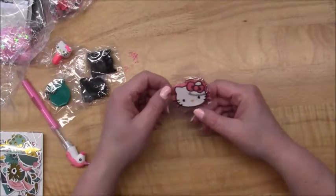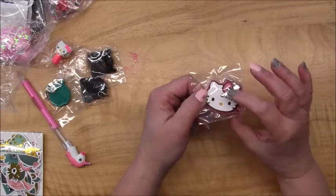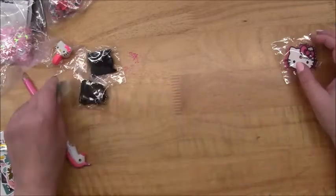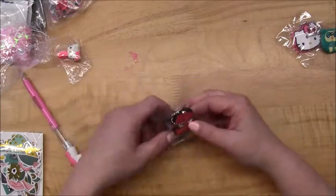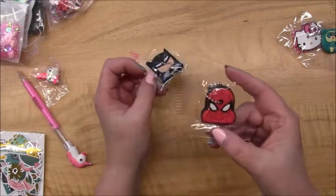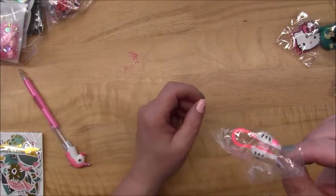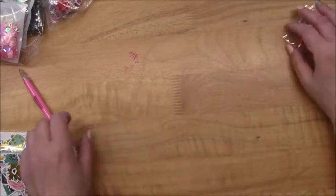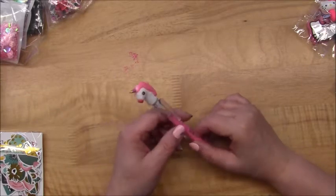These little things you put on your keys so you can pick out, say, your mail key from your house key on a ring of different keys. I got a Hello Kitty one and this little owl one. And then I got these for my boys — a Batman and a Spider-Man. And then this is to clip your cables together so they're not all unwound — it's a little Hello Kitty.